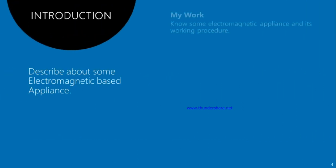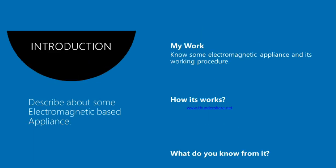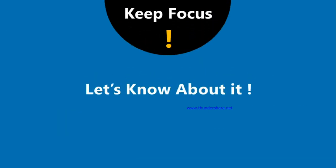The goal of this presentation is to know some electromagnetic appliances and their working procedures — how they work and what we can learn from them. So let's focus and get into it.